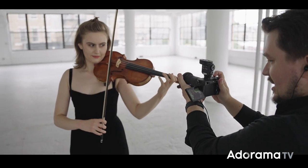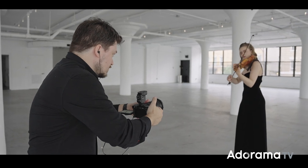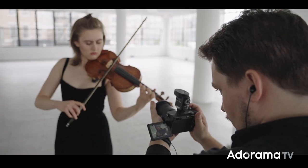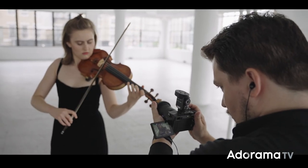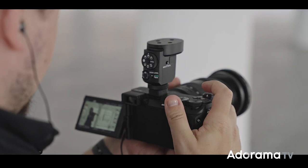Today I tested the camera and the microphone by shooting the amazing Anna. She's a violinist and she played a Presto by Bach. It was a great way for me to test both video and still capabilities on the camera and test this brand new M1 shotgun microphone.